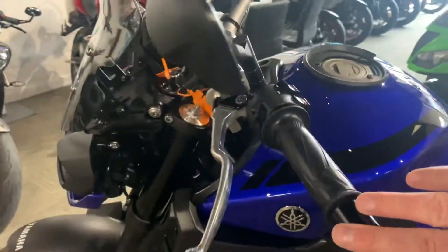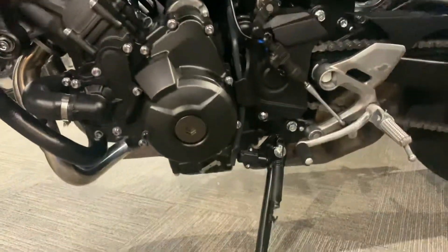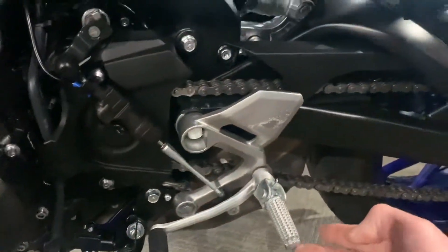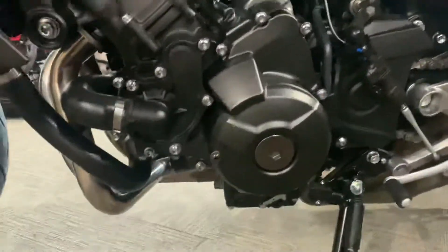No marks on this side of the bike either, and the same with the engine - again there's no indication or sign that the bike has been over on its side.